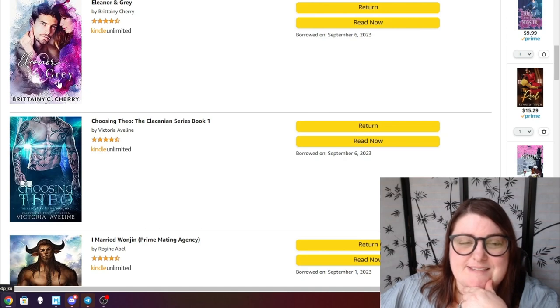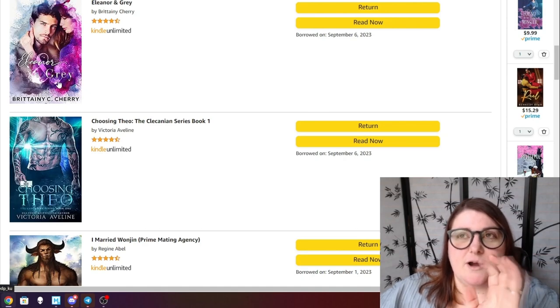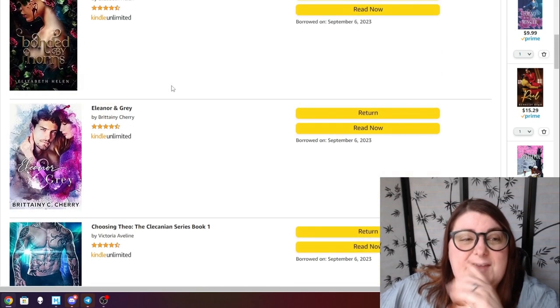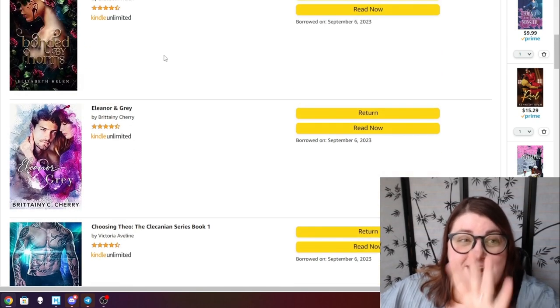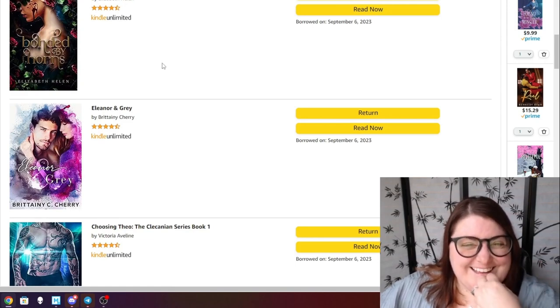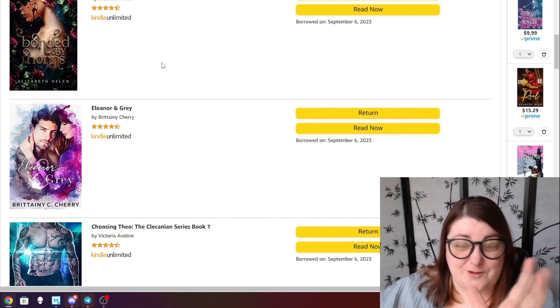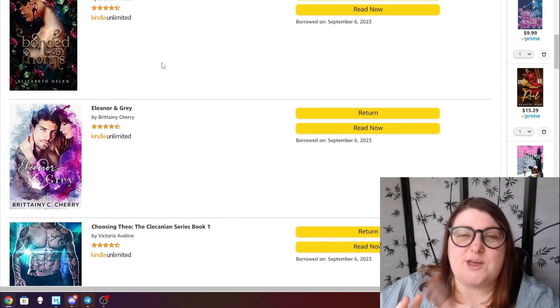Eleanor Gray by Britney Cherry was also a recommendation from Brie. I haven't read any Britney Cherry and I've heard this is a really good place to start, or there's one that takes place at a jazz club — between the notes or something. Brie, tell me which one I should do! Bonded by Thorns — I've actually read this one now and I'm obsessed.